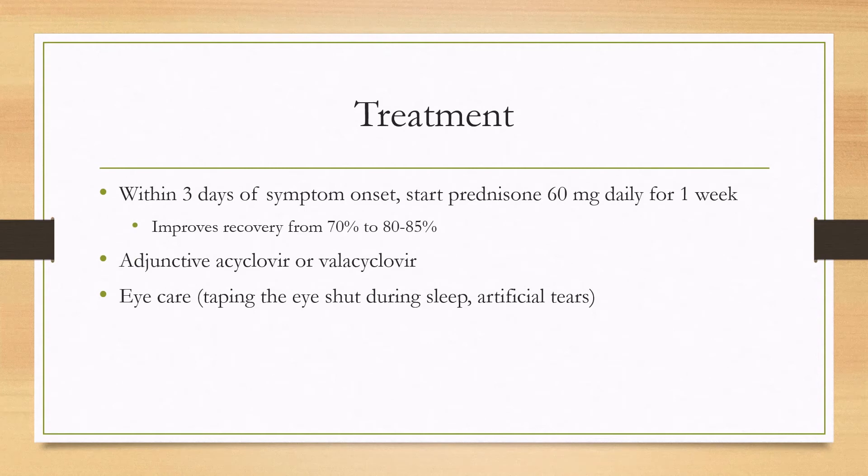In terms of treatment, once you've diagnosed the patient with idiopathic facial nerve palsy, you'll want to start steroids within three days of symptom onset. This is usually done with prednisone 60 milligrams daily for one week, and it can improve recovery from about 70% to 80–85%. There may be some small role for acyclovir and valacyclovir, but currently the mainstay of treatment is monotherapy with prednisone.